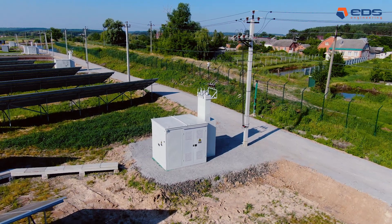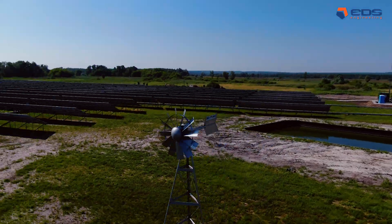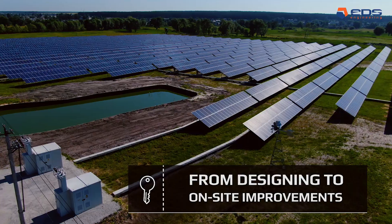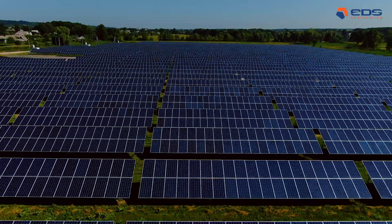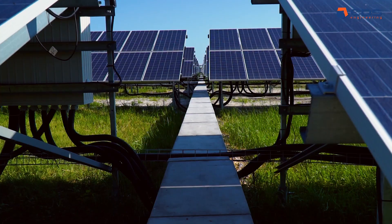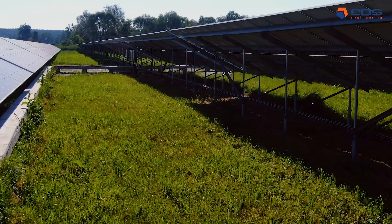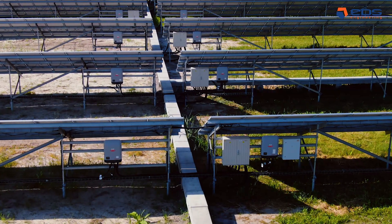The Merefa project was implemented on a turnkey basis, from designing to site improvements. Thirteen thousand six hundred eighty photovoltaic PV modules were installed, along with five thousand forty screw piles of pillar production.